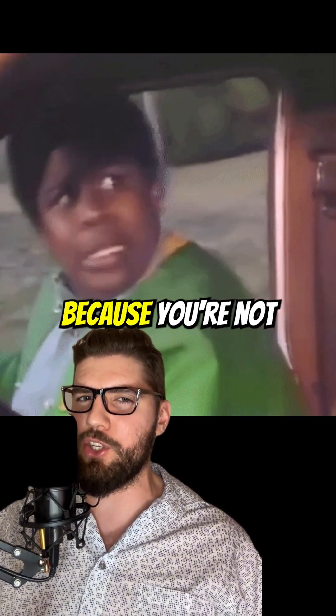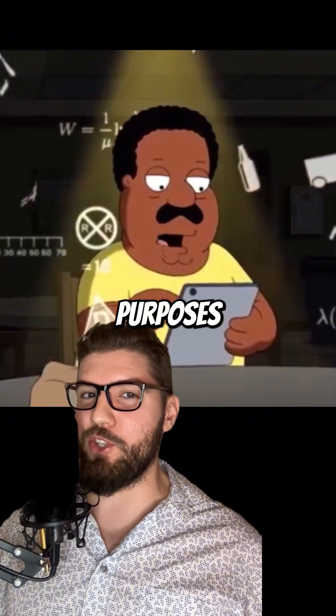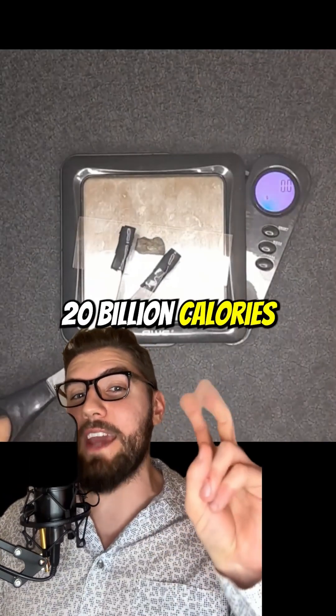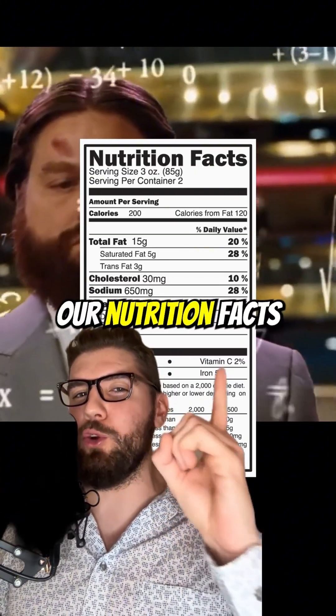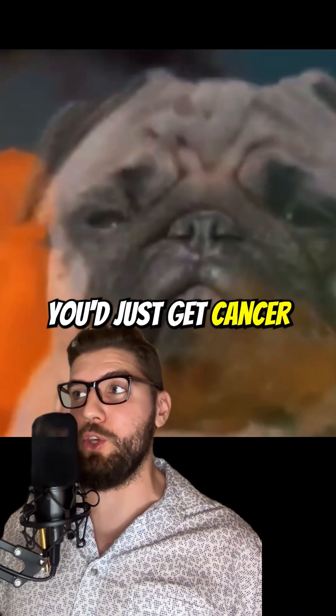The entire reaction happens in under 600 nanoseconds. Slap that warhead onto a ballistic missile and you're in business — well, not you, obviously, because this is illegal. This was for educational purposes only — you know, science. And in case you're wondering: yes, a single gram of uranium technically contains 20 billion calories in terms of potential energy, not the calories on a nutrition label. So no, you wouldn't gain 5,000 pounds from eating a gram of uranium — you'd just get cancer.